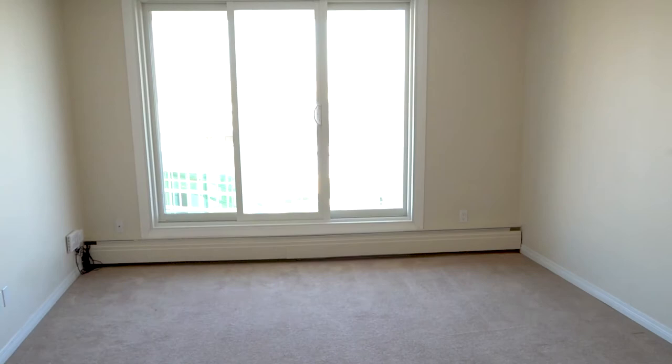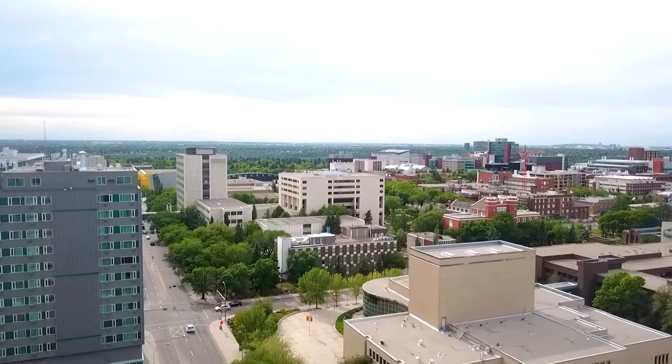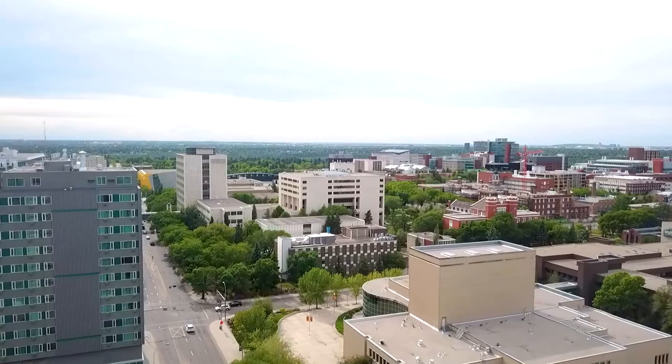Sir John Franklin is directly across from the University of Alberta and the China Institute. We are a couple of blocks away from public transit, and there are local shops and amenities close to us. We're also two blocks away from the hospital and Whyte Avenue.